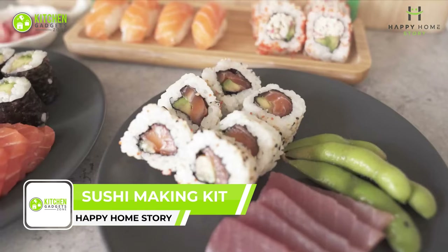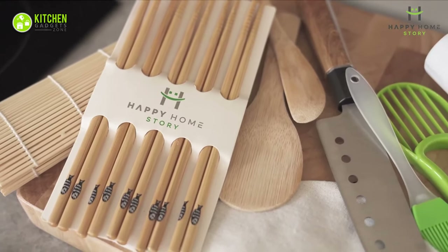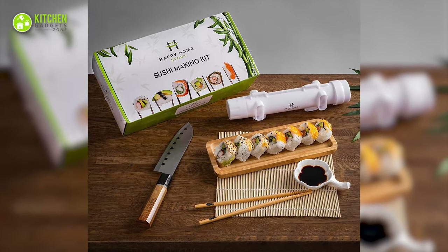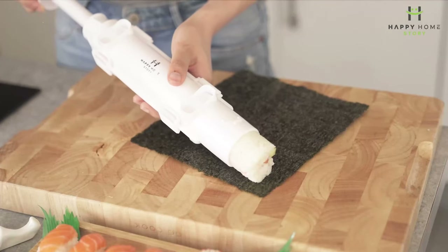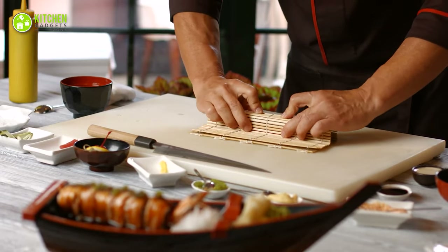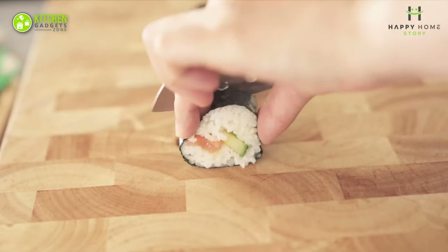Introduce a touch of elegance to your sushi nights with the Happy Home Story Sushi Making Kit. Crafted from durable materials, this rock-solid design is built to last a lifetime. The complete kit includes everything you need: two bamboo sushi mats, a pro-grade sushi knife, an onigiri mold, a bamboo sushi plate for serving, and many other accessories. Unlike some sushi rollers that can be a hassle to clean, the bamboo sushi rolling mat and accessories can easily be wiped down, making cleanup a breeze.